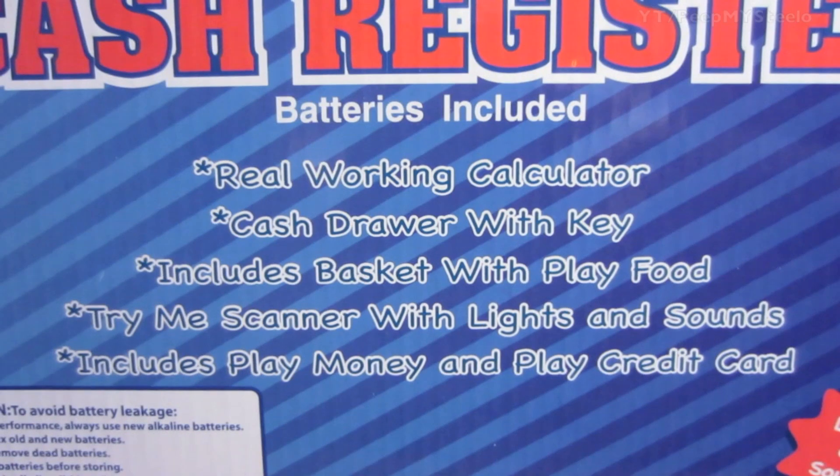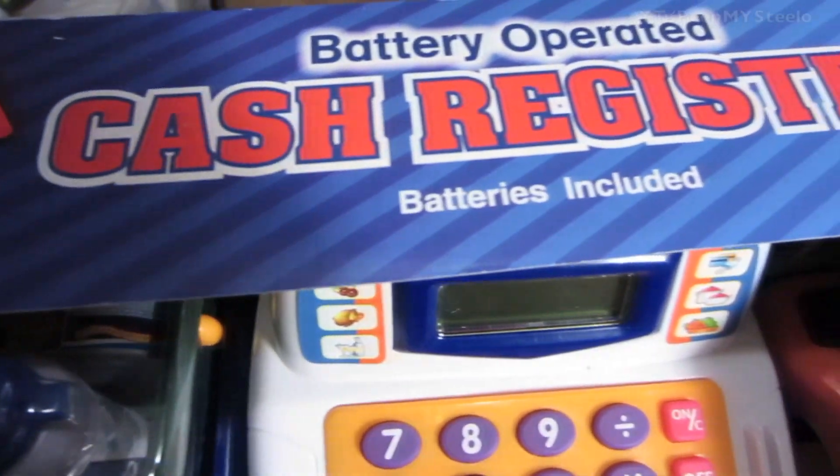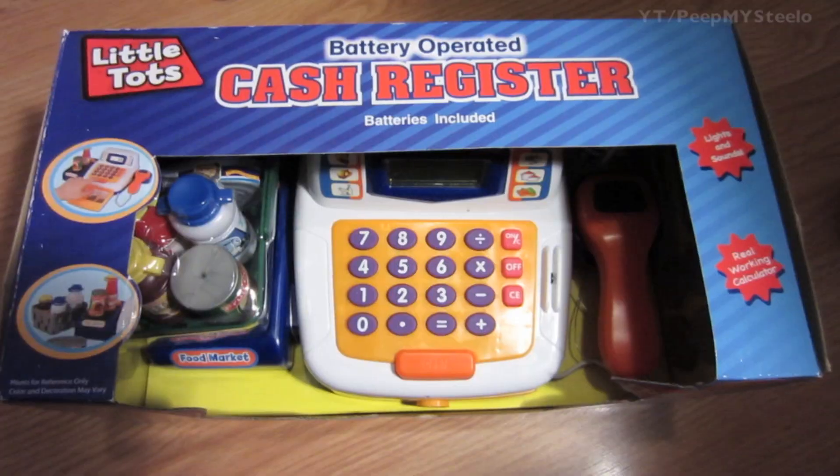Here's a look at the key and all the different things that come with it on the side. Here it is in its box. Just a great cash register toy with lights and sound for your kids. That's it — thanks for watching.